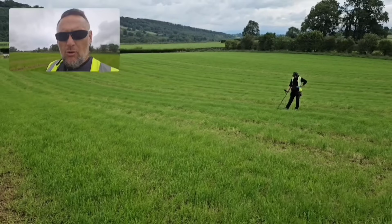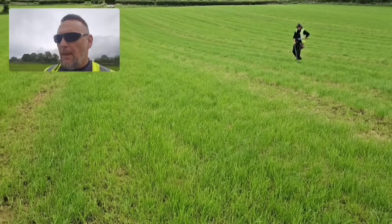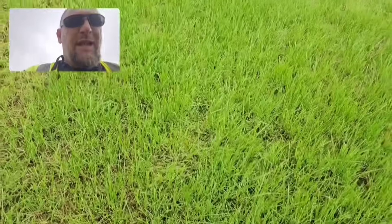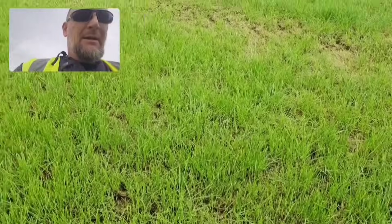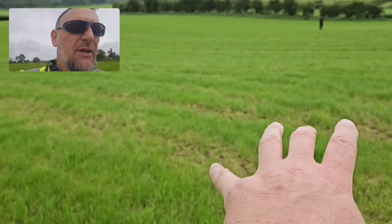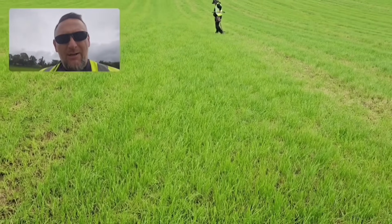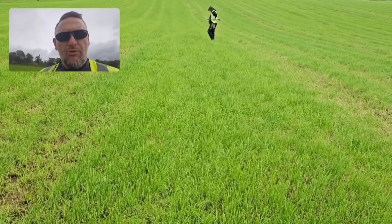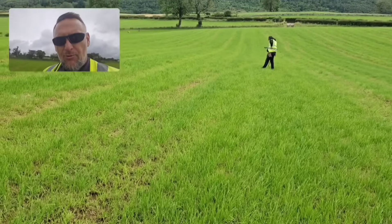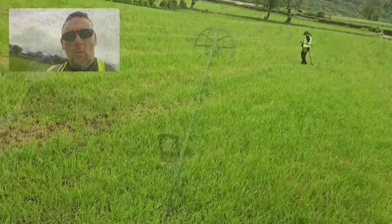Good morning, welcome to another Team Unearthed dig — three in three weeks, unprecedented. We're here today on some freshly cut grass, this was cut last week and already it's jumping up, very aggressive grass growing. We're working our way on these fields, we've got three or four fields to do today, and I'm hoping for interesting artifacts and coins. Thanks for subscribing and liking the channel.